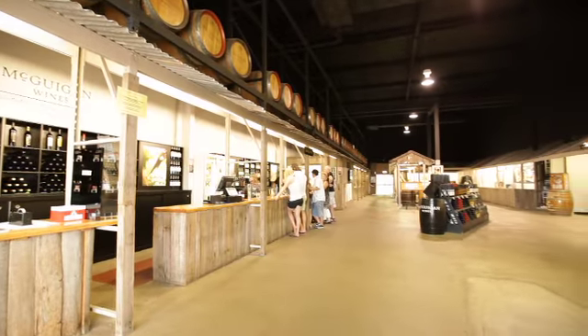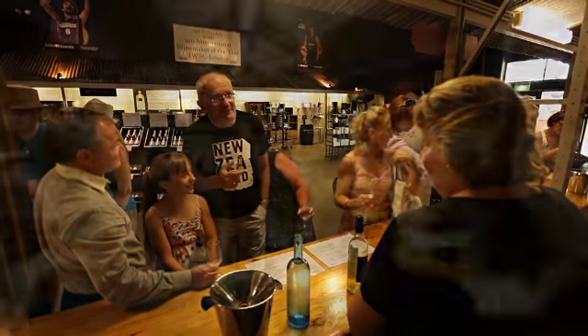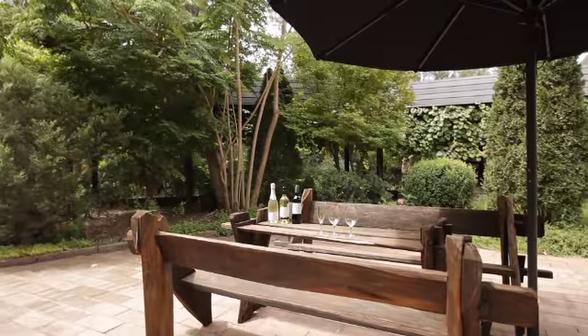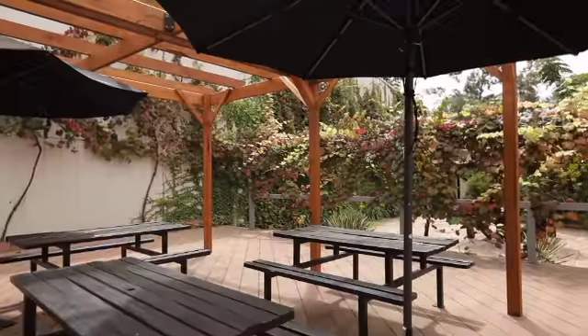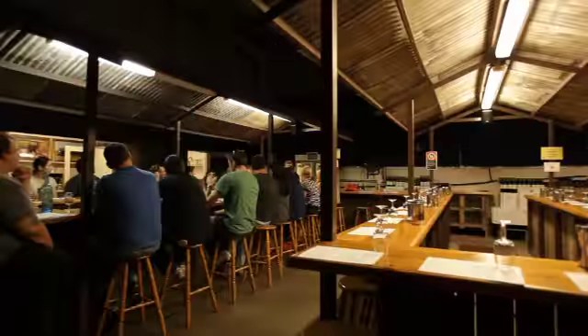Excellent. Now tell us about the cellar door — people can just come in? The cellar door is a very exciting place. People come here and they've got the experience of quality people that understand wine to talk them through the wines, to show them little tidbits of exciting products. And also next door to us we have our cheese factory. We also have winery tours as well, so you can come and join a winery tour.